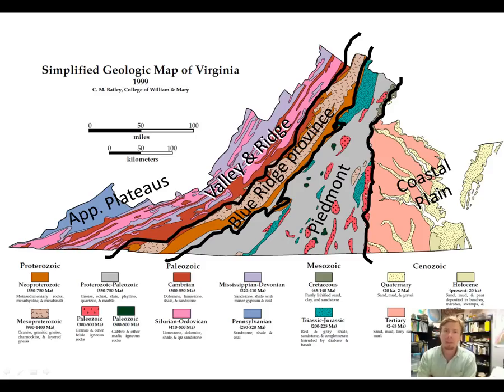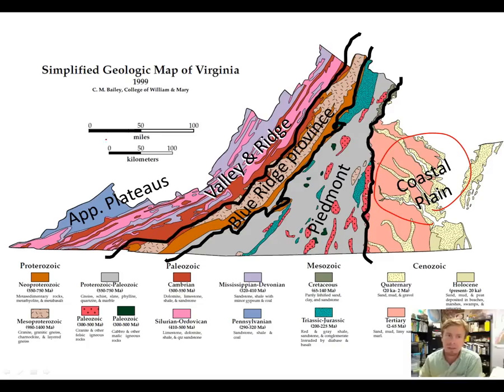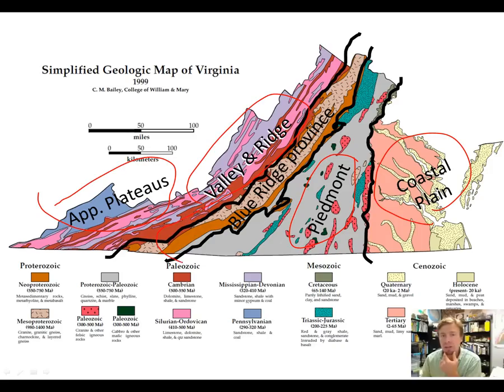Let's start by looking at a map of Virginia. This is a geologic map of Virginia produced by Chuck Bailey from the College of William & Mary. You can see that Virginia has several different geologic provinces: there's the coastal plain over in the east, the Appalachian Plateaus over in the west, and between them we've got the Piedmont, which is the biggest physiographic province in Virginia, and we've got the Valley and Ridge.